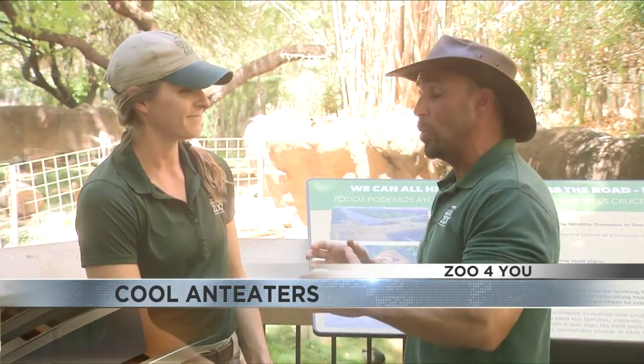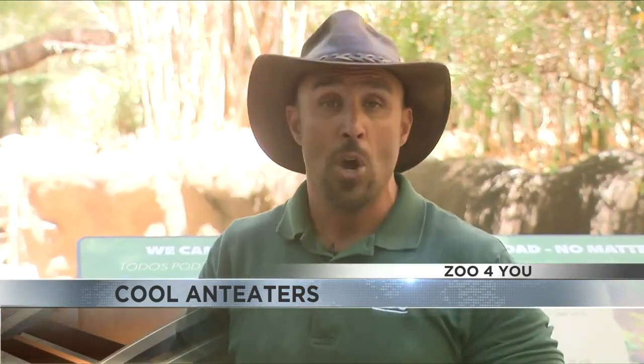This was really exciting to see and learn about, so thank you Laura. If you'd like any more information about anteaters or any other animal here at the zoo, you can always go to our website at reedparkzoo.org. That's going to do it for this episode — I'm Jed Dodds, bringing the zoo to you.